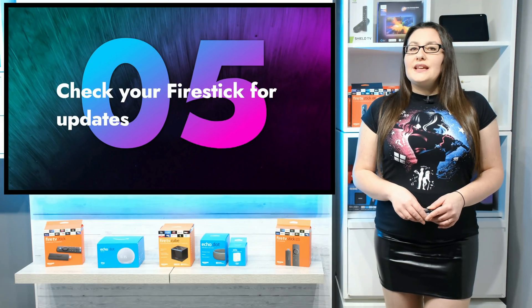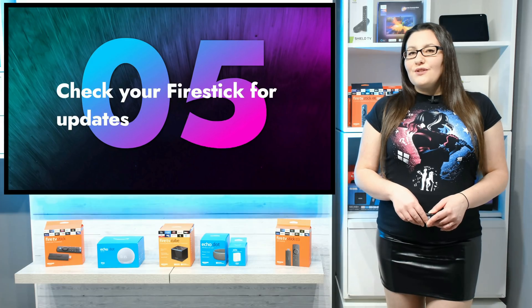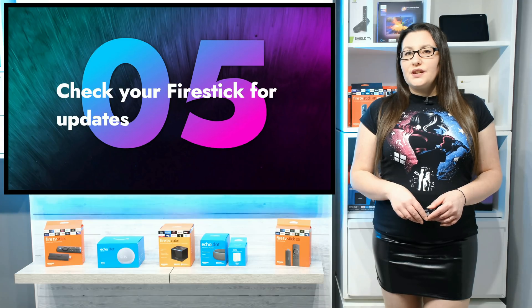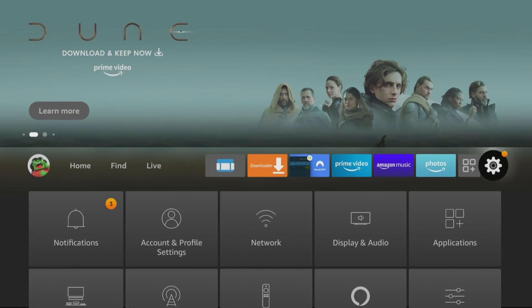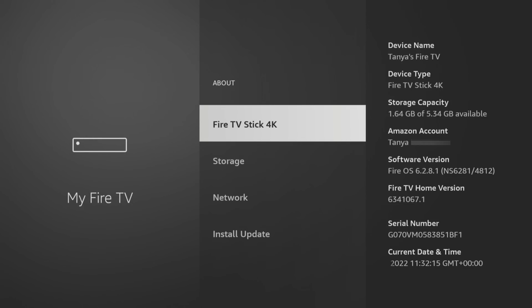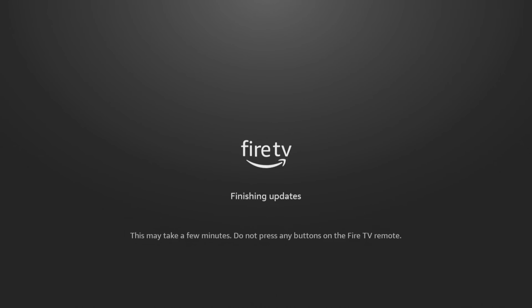Check if there are any software updates for your Fire Stick that need installing. Most software updates will automatically download and install when you restart your Fire Stick, but if you don't do this very often, you can check for updates manually. Go to Settings, My Fire TV, About, and at the bottom you will see Check for Updates or Install Update if an update has not yet installed. Click here to check for or install any updates.